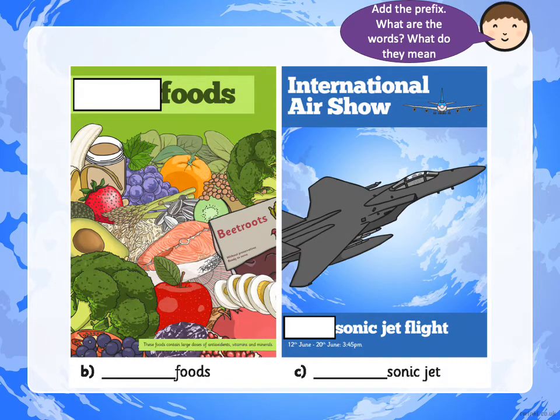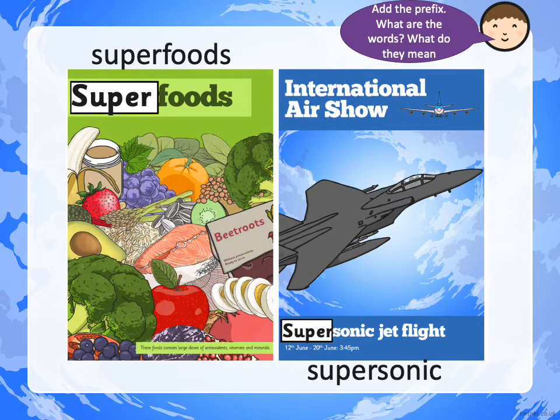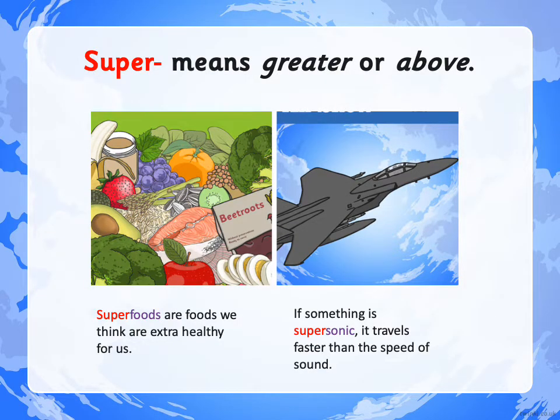Let's see how that works with these two words. Can you add our prefix SUPER to the words FOODS and SONIC? FOODS becomes SUPERFOODS and SONIC becomes SUPERSONIC. SUPERFOODS are foods that we think are extra healthy for us — not just ordinary foods, but SUPERFOODS with greater nutrition. And SUPERSONIC — if something is SUPERSONIC, it travels faster than the speed of sound. Not just the normal speed, but extra fast: SUPERSONIC.